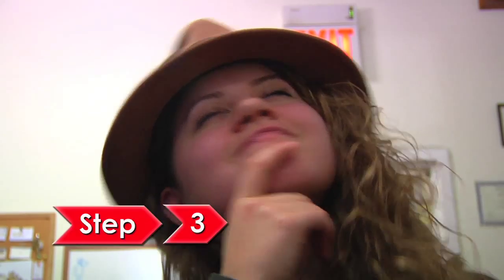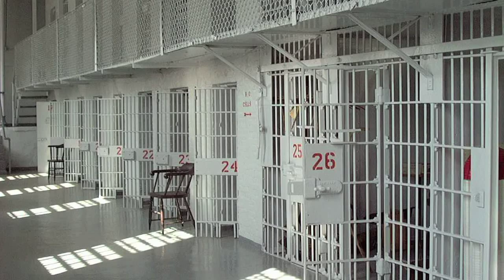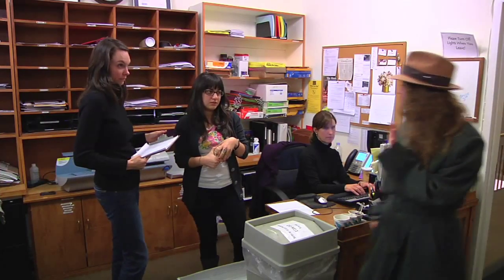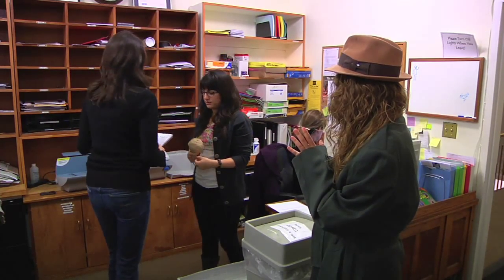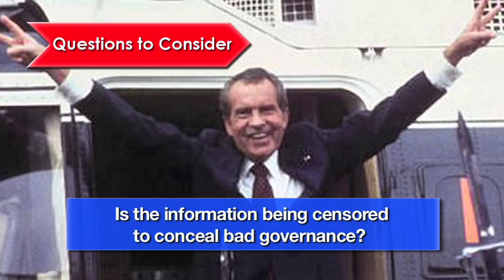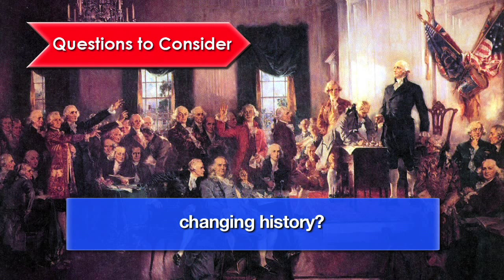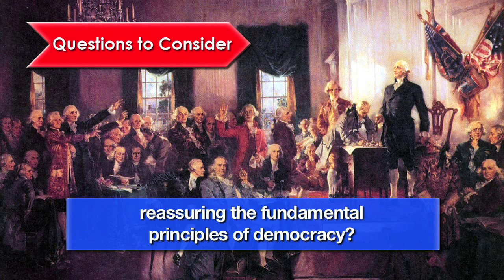Step 3: Weigh the risks and benefits of making the information public. Risks may include charges of treason, federal jail time, and awkwardness in the workplace. Consider: Does your country have a constitutionally enshrined right to freedom of speech? Is the information being censored to conceal bad governance? Will you be saving lives, setting legal precedents, changing history, and or reassuring the fundamental principles of democracy?